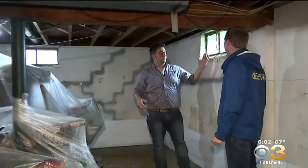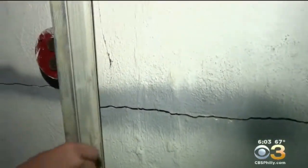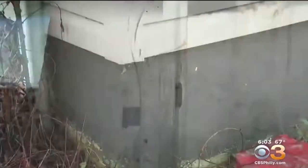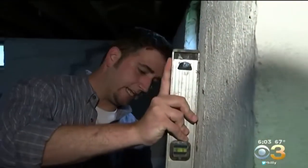And flooding isn't the only concern with your basement. These cracks are actually a sign of the wall belling in. Rainwater along your foundation can create extreme force against your basement walls — you can actually see how far this wall is starting to bow in.